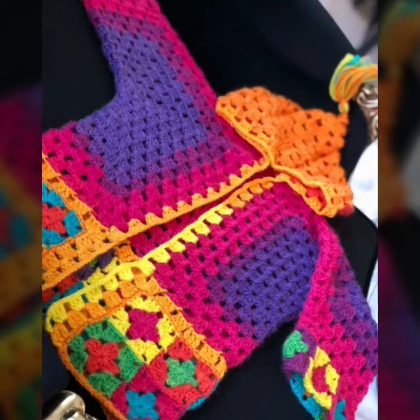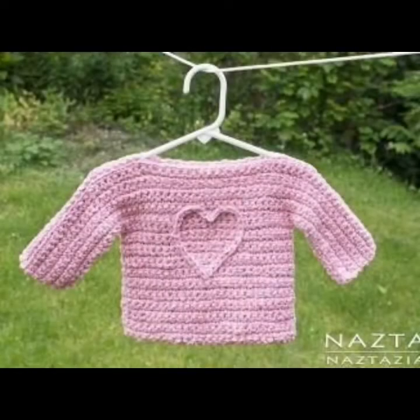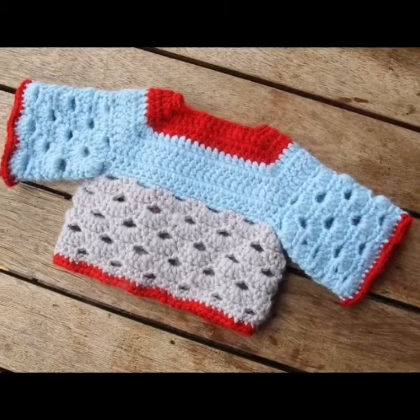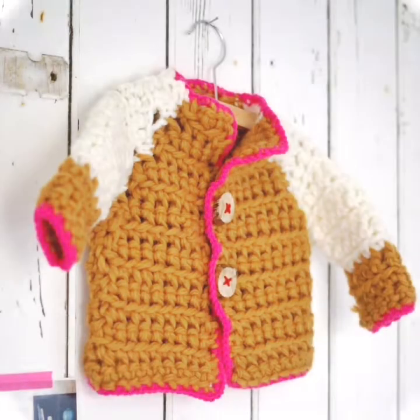In this video, you are watching very beautiful handmade knitting patterns related to crochet baby sweaters — newborn baby sweater designs and patterns. Some people have different choices: some people like dark colors, some like bright colors, some like light colors. So in this video you are watching different color shades used.